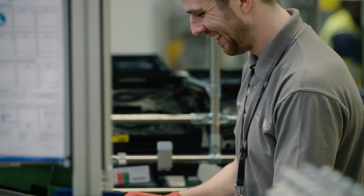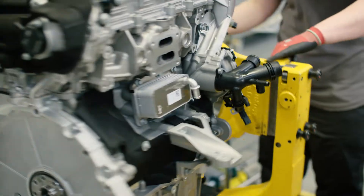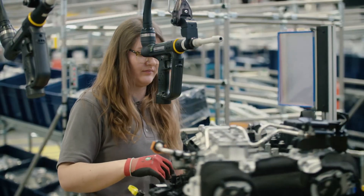I'm very proud of working on the petrol ingenium engine as it is a highly powerful and efficient engine. On our line we fit the manifolds, fuel rails and most importantly for performance we also fit the turbo.